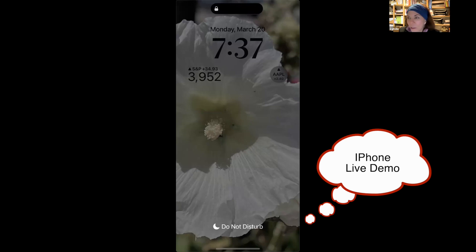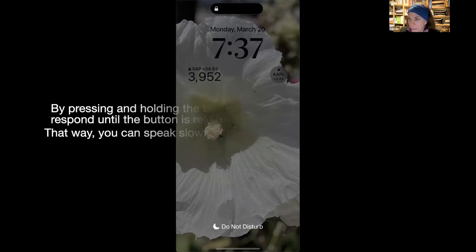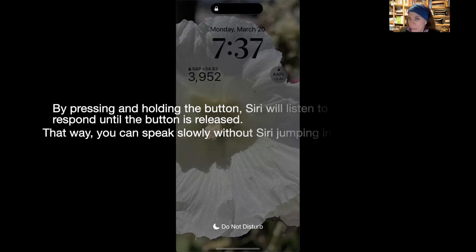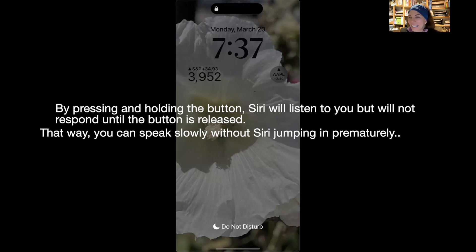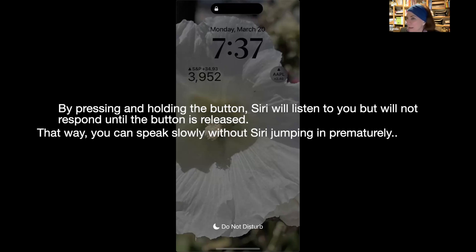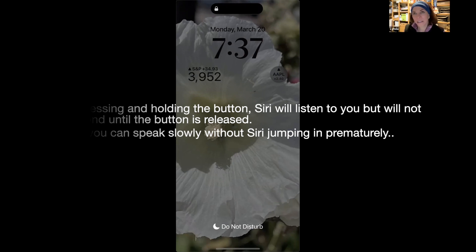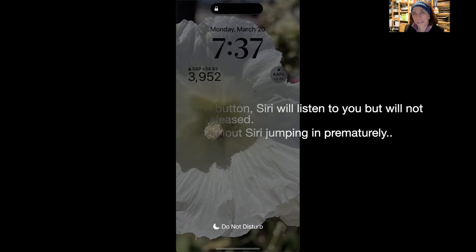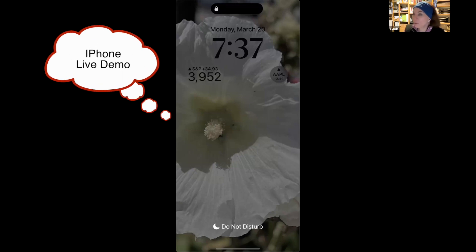A tip about pressing the button: people who aren't used to using Siri tend to speak slowly, Siri thinks they're done, and will try to start helping. I told students to pretend that whichever button you're pressing, you're keeping your finger on her lips — you can take as long as you want to phrase your question, and as soon as you lift your finger off the button, she's free to speak. That solved a lot of problems.